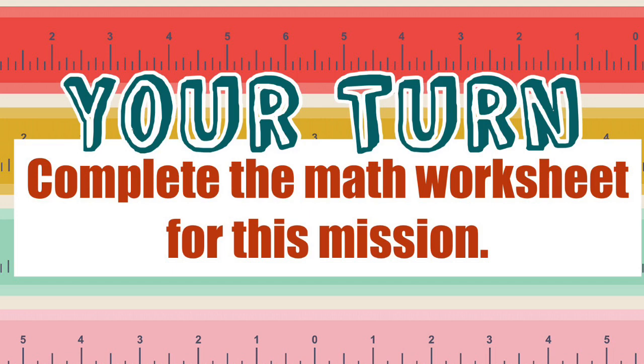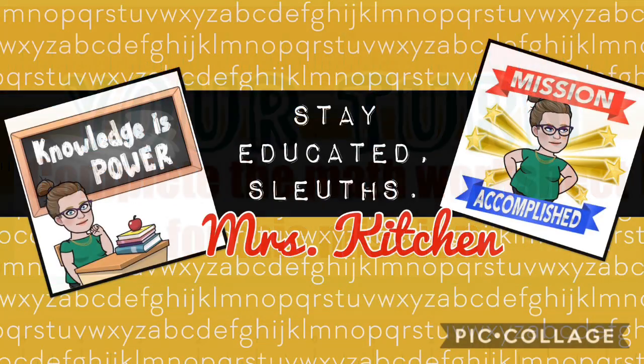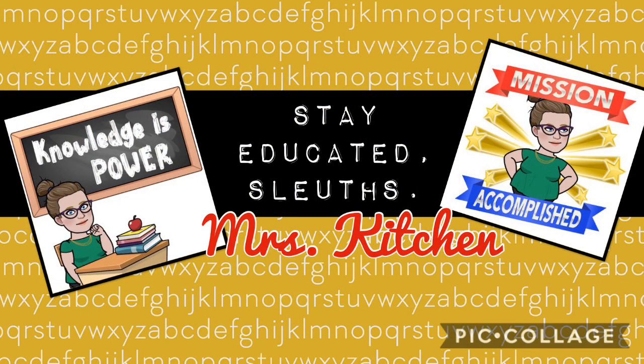Now it's your turn. Complete the math worksheet for this mission. Good luck, sleuths. Congratulations, you have accomplished the second mission. You are super sleuths. I'll see you again soon for mission 3. Mrs. Kitchen, out.